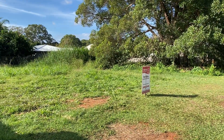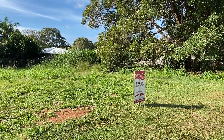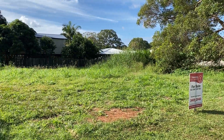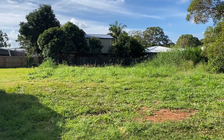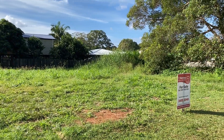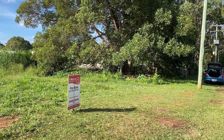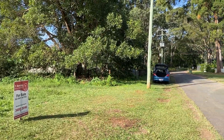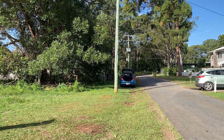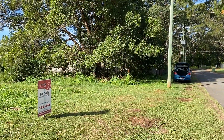So here I am at 9 Taylor Street, Russell Island. It is a flat, level, cleared block — no trees — 506 square metres, quite a good location close to town. There is power in the street and town water is available.